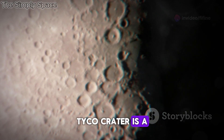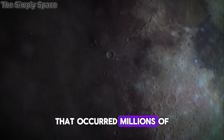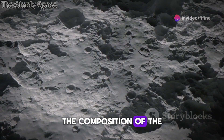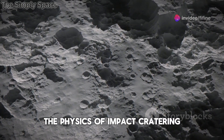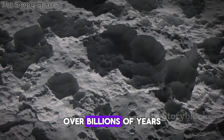Tycho Crater is a time capsule, a record of a cataclysmic event that occurred millions of years ago. By studying its features, scientists can learn about the composition of the lunar crust, the physics of impact cratering, and the processes that have shaped the Moon's surface over billions of years.